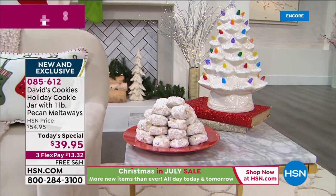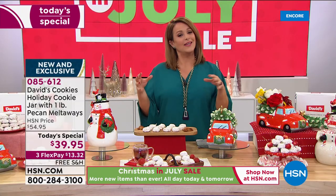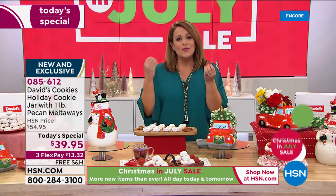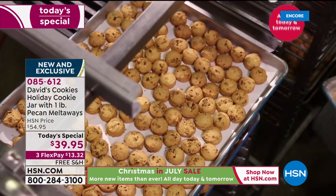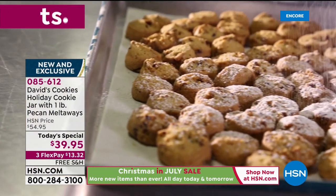Let's talk cookies. The pecan melt-away is our number one selling cookie here at HSN. Our customer loves it — it's just the right amount of sweet, perfect for snack time, perfect with a cup of tea. Tell me about the pecan melt-away. Why has this become the crazy runaway favorite?